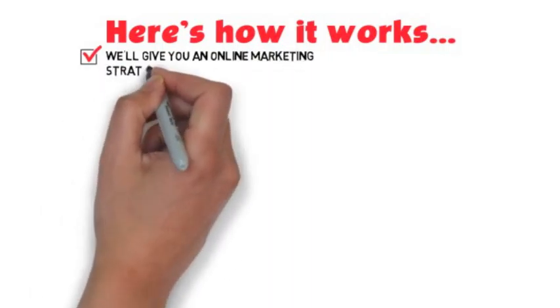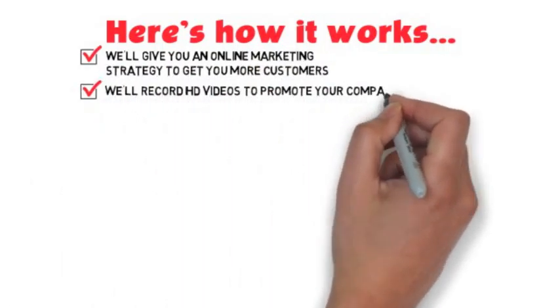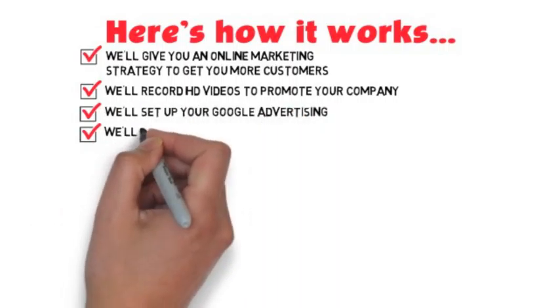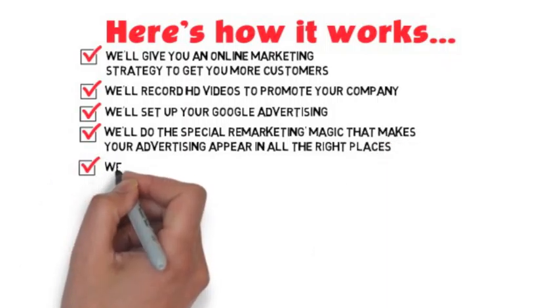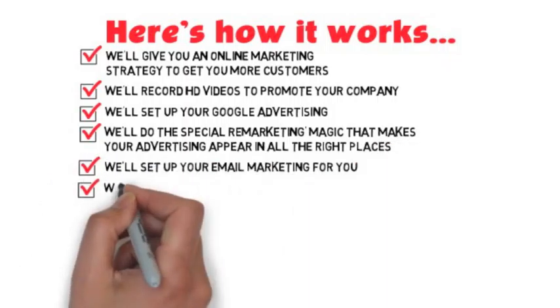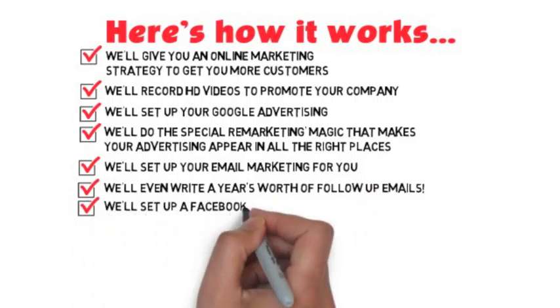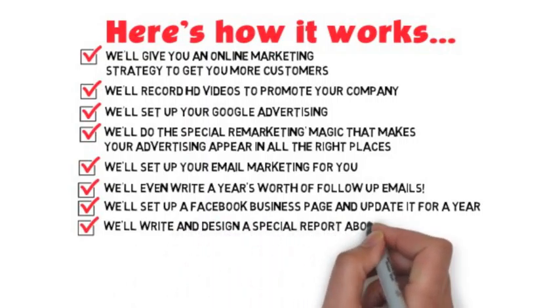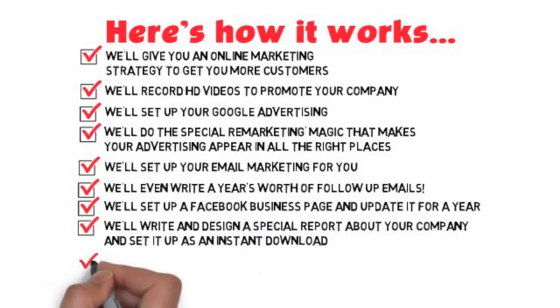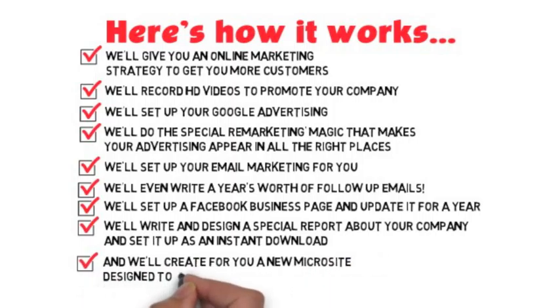Here's how it works. We'll give you an online marketing strategy to get you more customers. We'll record HD videos to promote your company. We'll set up your Google advertising. We'll do the special remarketing magic that makes your advertising appear in all the right places. We'll set up your email marketing for you. We'll even write a year's worth of follow-up emails. We'll set up a Facebook business page and update it for a year. We'll write and design a special report about your company and set it up as an instant download.